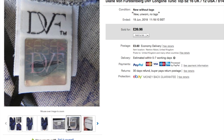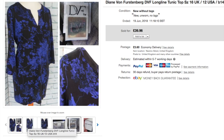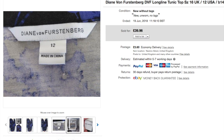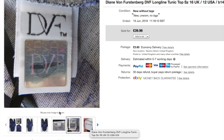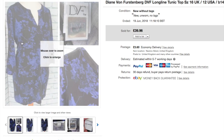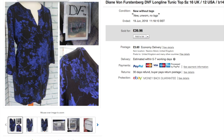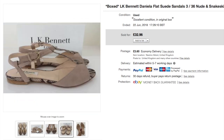Diane von Furstenberg — DVF — is a famous American designer whose iconic wrap dresses really hold their value. This was a tunic-style silk top, a UK size 16. Bear in mind DVF labels are American sizes, so go up two sizes as a rule of thumb. It sold really quickly in its first 30-day cycle — I took an offer of £35. I think I paid £8 or £10.